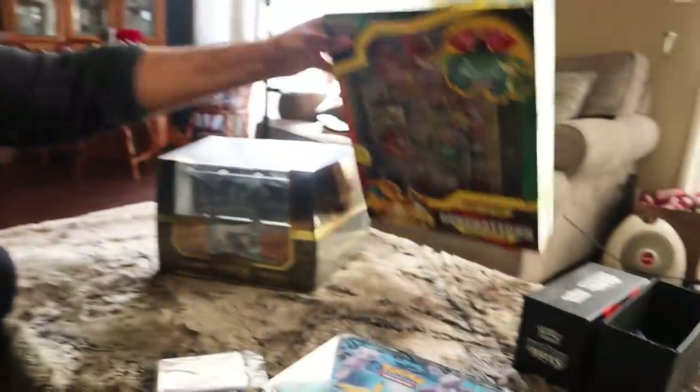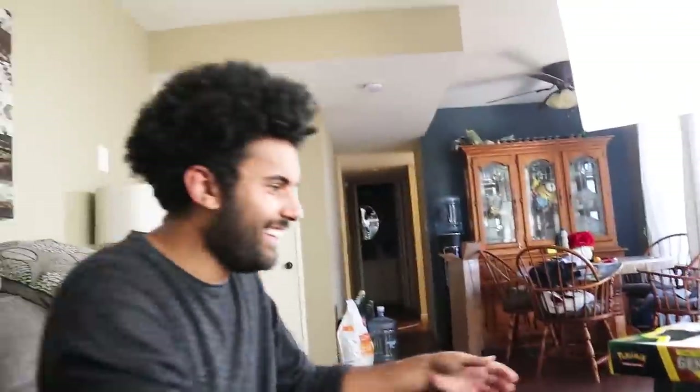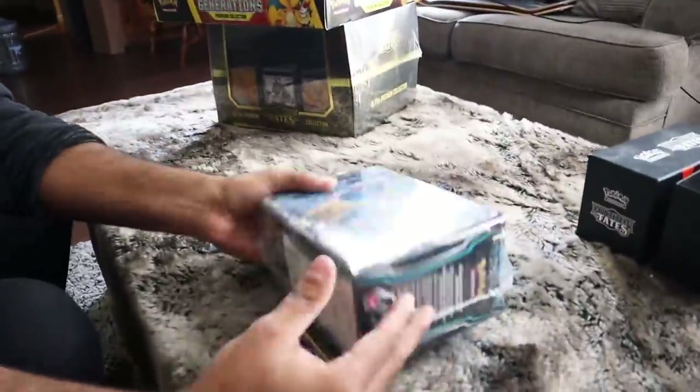I cannot wait to get into all these. We are going to start off with the pin here, and I can't wait to see that clone Charizard and the Mewtwo. I'm most excited for the Rayquaza box, but I am very excited for each piece. I will be going by my level of excitement. Let's open up the lunchbox.